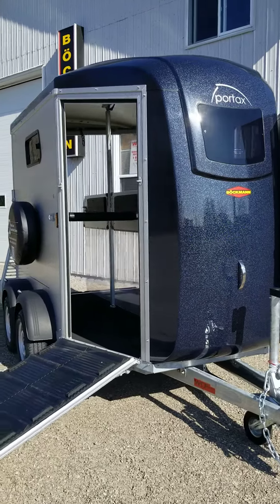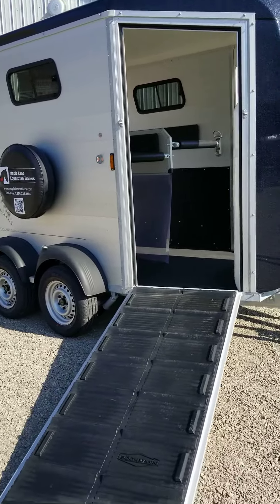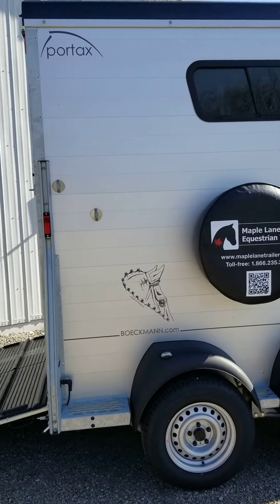Maple Lane Equestrian Trailers offers today the Portax K. This is a 2020 model with the front walk-off ramp, dark blue metallic roof and front bow, and a small competition decor.